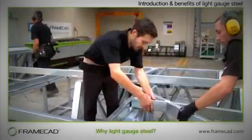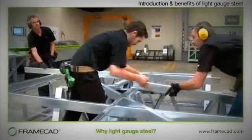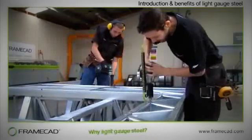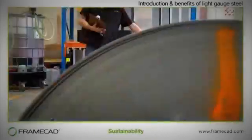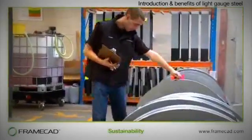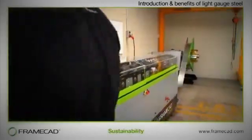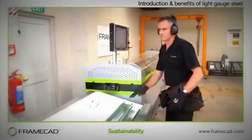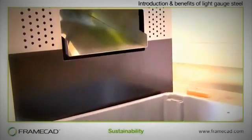Why Light Gauge Steel? While buildings all over the world have been constructed with Light Gauge Steel framing for many decades, the trend has increased dramatically in recent years. Compared with other materials, steel is more efficient and sustainable in terms of resources used and energy consumed in its manufacture. Much of the steel used today is recycled and can be easily recycled again at the end of a building's life. When you build using the FrameCAD system, waste is less than 1%.